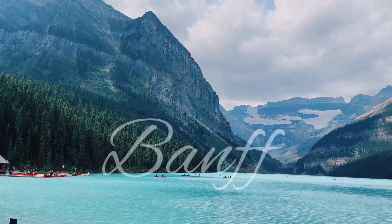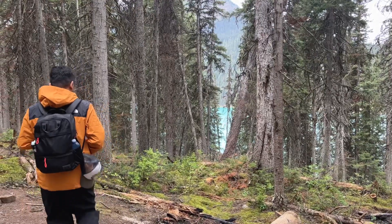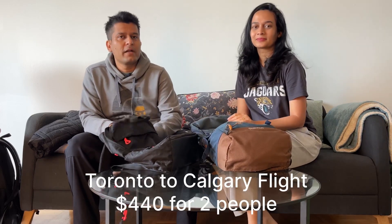Hi everyone, welcome back to our channel. We are going to Banff tomorrow and we are carrying just one backpack each. We are going for four days and we have to carry everything in one bag because we booked a very cheap flight which allows us only one personal item in the cabin.